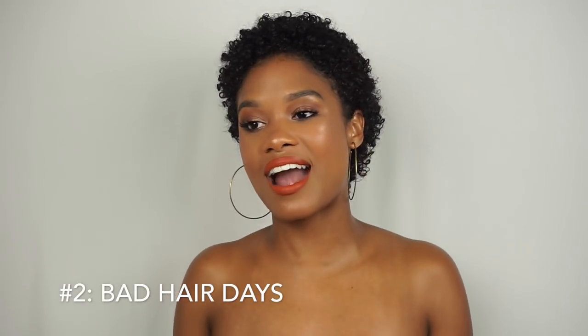Number two on my list is bad hair days — because curly hair has a mind of its own. My favorite thing to do is disguise it. You disguise it by using a headband. If you wake up on a Saturday with no idea what to do, just pop a headband in — you're going to look cute, I'm telling you. Bobby pins are also going to be your best friend. Maybe it's just the front of your hair that's frizzy — just pin that back and you are good to go. Always keep bobby pins handy.